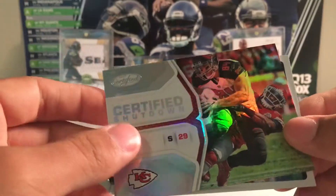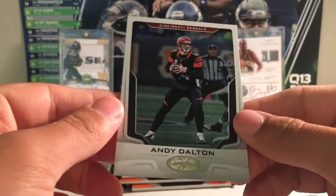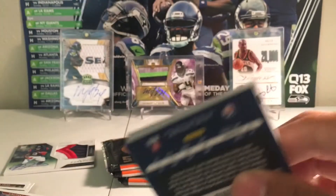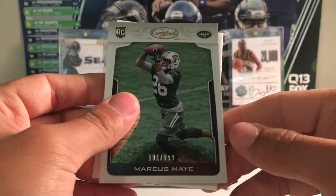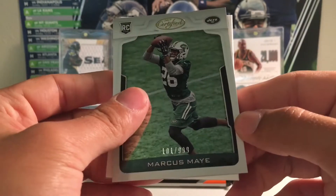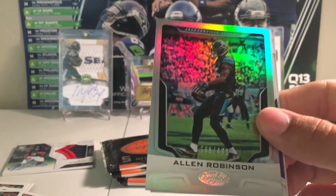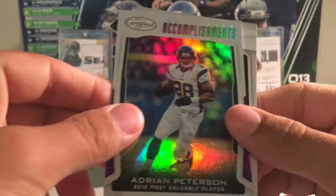Then Eric Berry certified shutdowns. And Andy Dalton. Terrell Pryor, Marcus May to $9.99. Filler. Alan Robinson to $4.99, who just got injured, so kind of sucks for him.